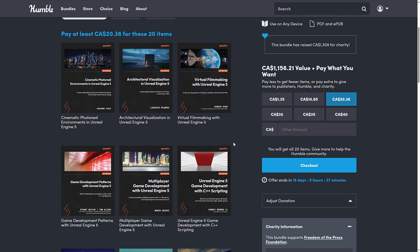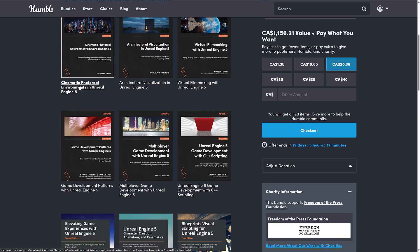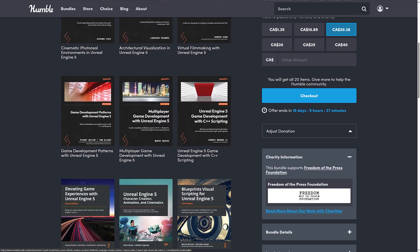And we jump up to the topmost tier. We've got two books on filmmaking using Unreal Engine — again, a little bit on the niche side. That's where Pact kind of shines: they will cover topics that have a smaller audience. Just how well they covered them comes down to whether the author was any good. So we've got Cinematics, Photo Real Environments in Unreal Engine 5, Virtual Filmmaking with Unreal Engine 5, and Architectural Visualization in Unreal Engine 5 — topics you don't normally see covered.